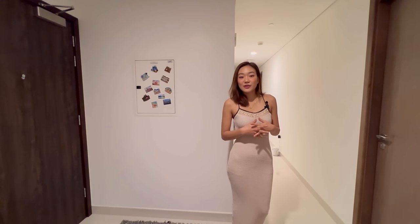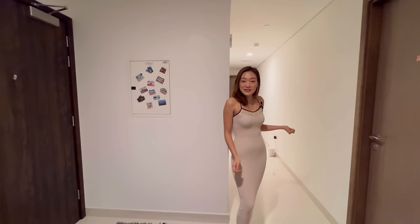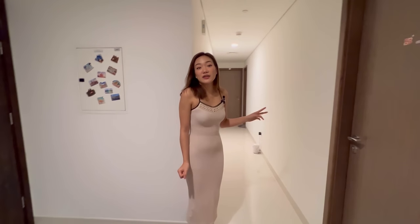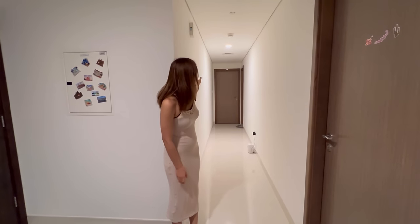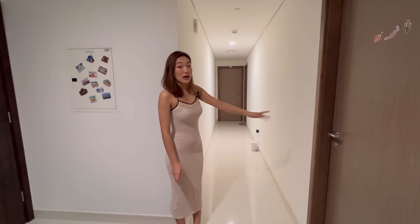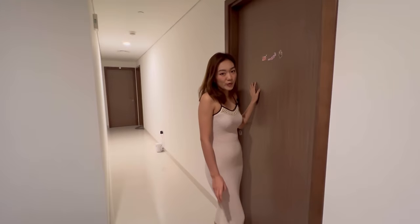This apartment is company-provided accommodation by Emirates, since we work as Emirates cabin crew. Here in this apartment I share with two of my flatmates. We have three bedrooms — A, B, and C. Two of my colleagues live in A and B, and bedroom C is my room.